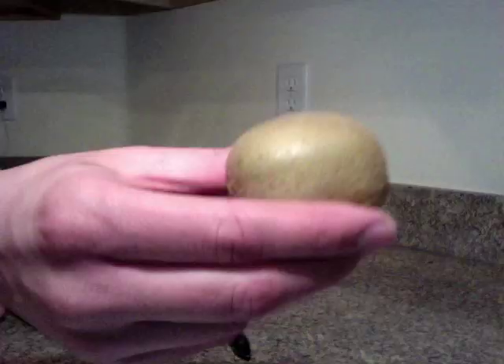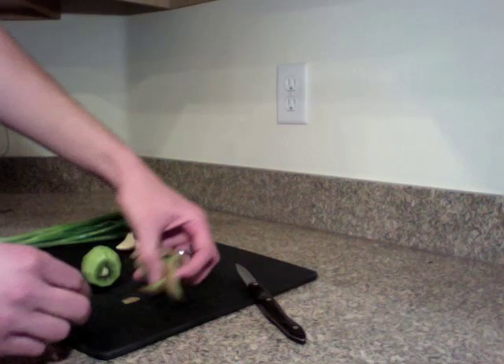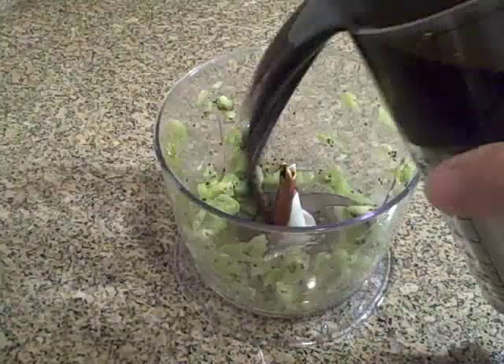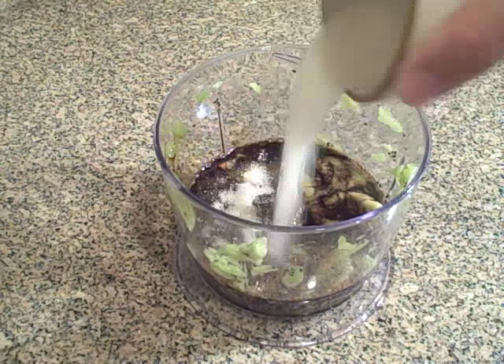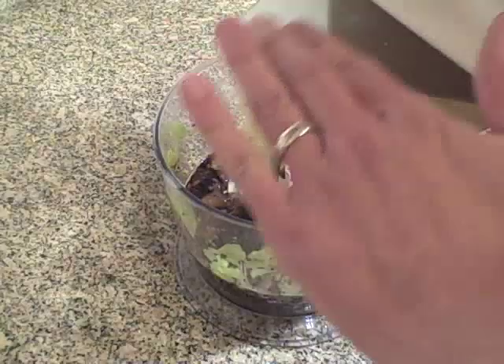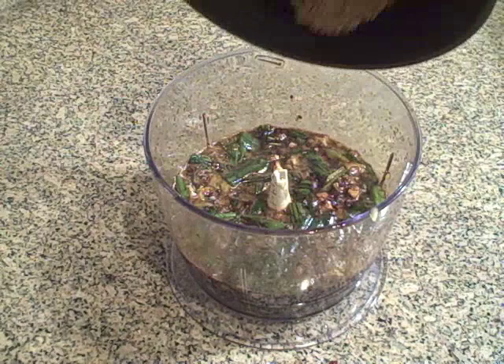Traditional kalbi recipes are sweetened with an Asian pear, but I'm going to use a kiwi because there's an enzyme in it that apparently tenderizes the meat. The kiwi needs to be peeled, cut into quarters, and then buzzed in a food chopper. The marinade is three-quarters of a cup of soy sauce, two tablespoons of sugar, two tablespoons of honey, two tablespoons of sesame oil, about five cloves of chopped garlic, and six green onions — just the green part, chopped up.